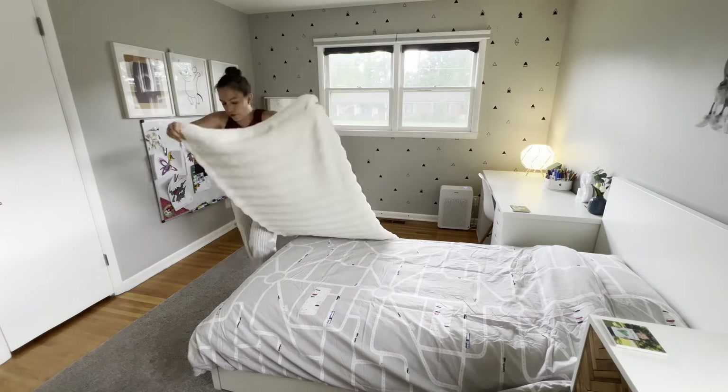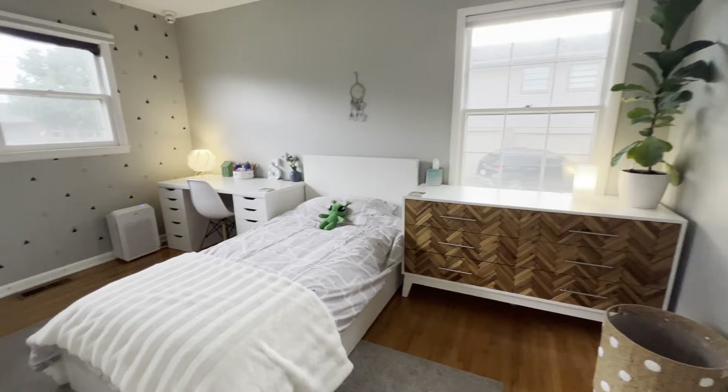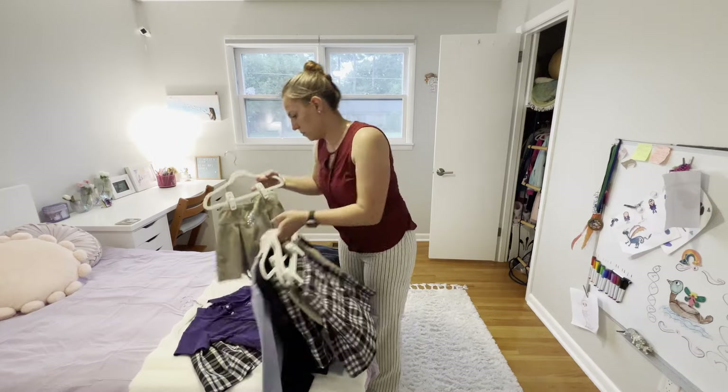And that is his room all done. I still have a few other things to update and paint in his room but it's looking much better for the start of school. At the school my children attend we wear uniforms, so here I am trying to slowly go through and see what we are still needing or what we've outgrown.